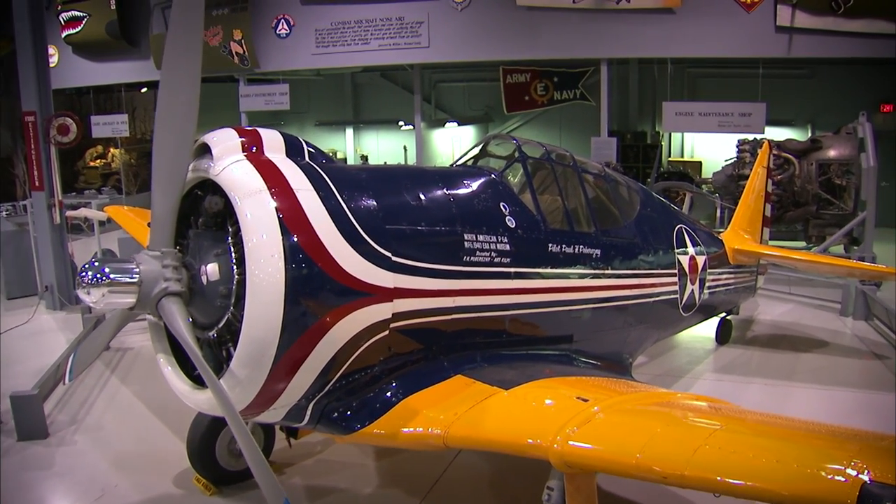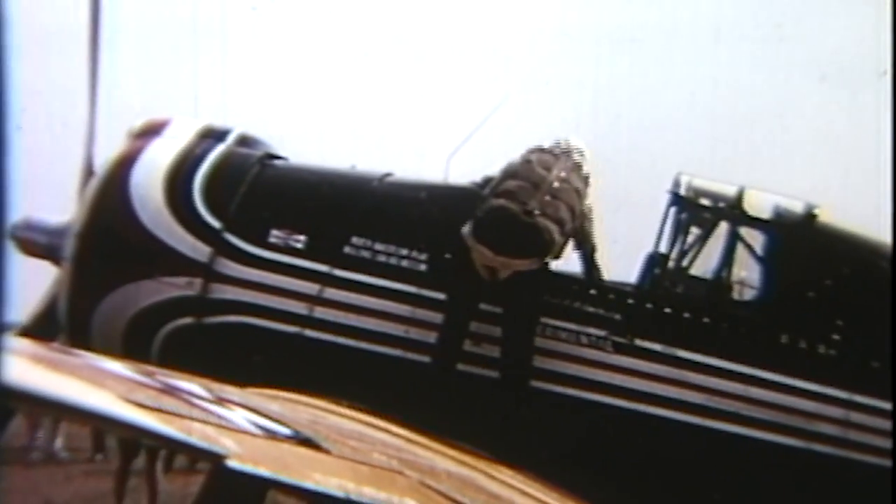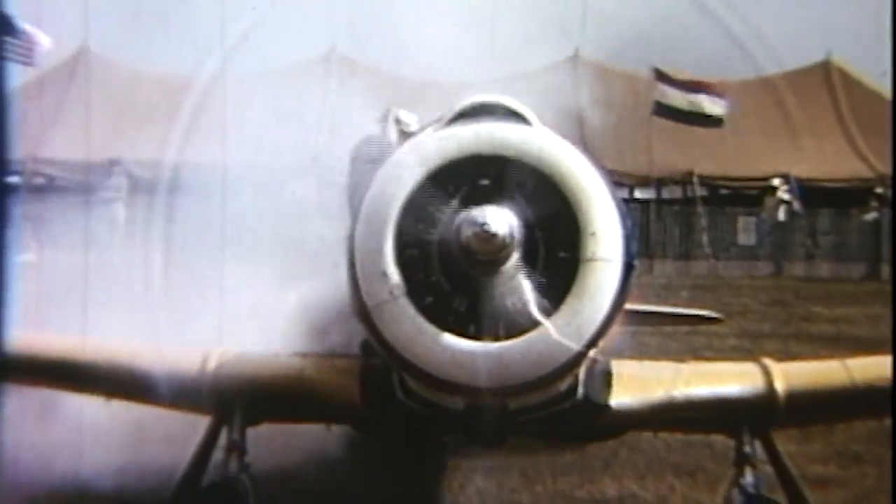EAA's North American P-64 is a really unique part of the aircraft collection at EAA, and it has a great legacy within the organization. It was clearly one of Paul's favorite steeds. He very much reflected to me and many others how special the airplane was and how much he enjoyed flying it.